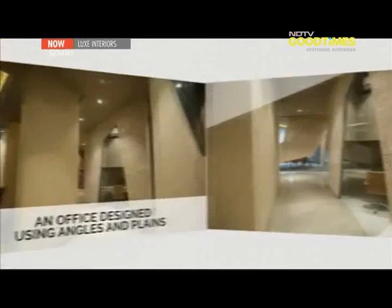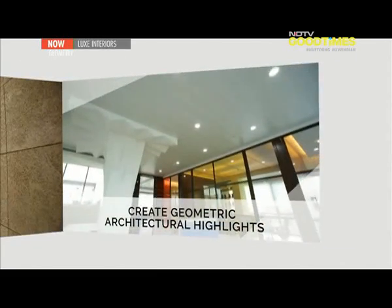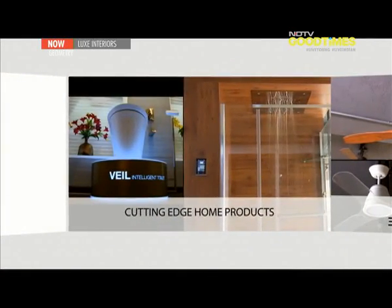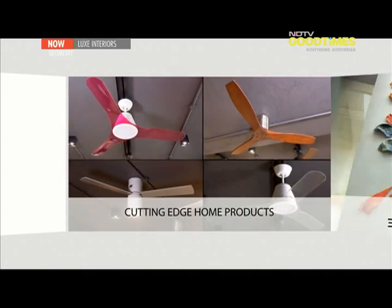Geometry is at the core of all architecture and design. On this episode of Lux Interiors, we explore how geometry can impact a space — from a more organized to a randomized angular perspective. On the show, we explore an office expressed through angles and planes, get ideas for building geometric architectural highlights in your space, and get introduced to cutting-edge products from the bold look of Kola and Lux Air Luxury Fans.